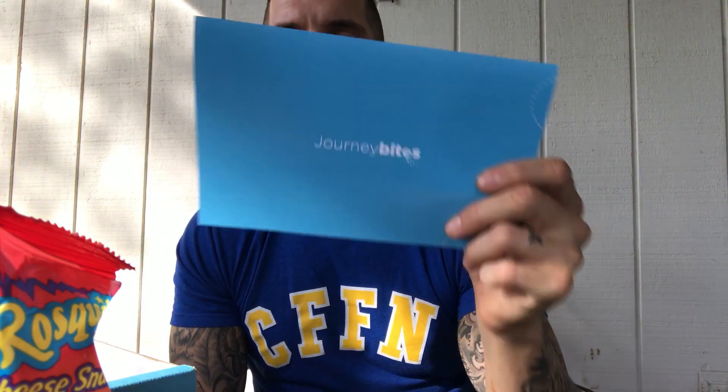Journey Bites — journeybites.com — different country every box, tons of stuff. Most of it I've never seen before. This is the second Journey Bites box I've gotten and the first one was the same: a lot of new stuff, a lot of fresh stuff. Highly recommend it — look it up and enjoy!